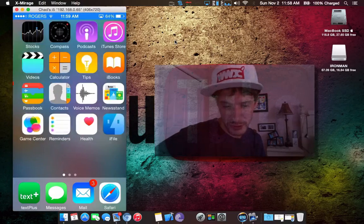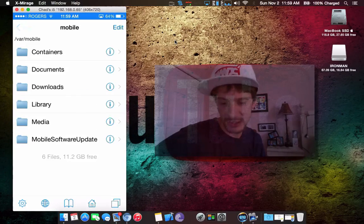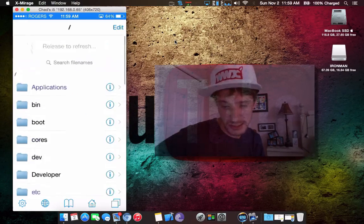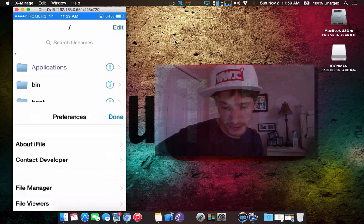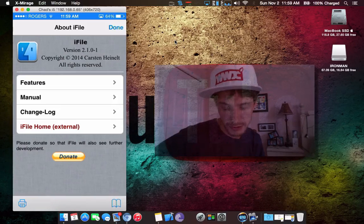Back now and you can go over and here's iFile. There's really nothing much more to that guys — that's iFile for iOS 8. Make sure you guys pick it up, buy it, donate — keep the development up on it.